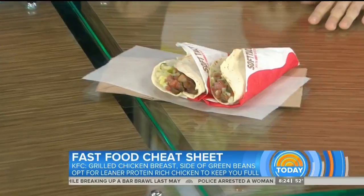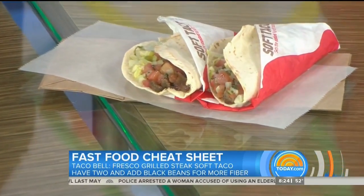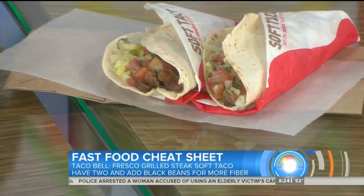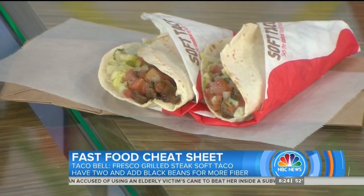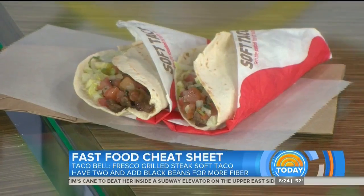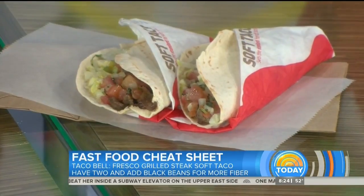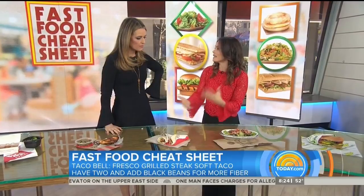Taco Bell — I love Taco Bell. Mexican food is so satisfying. These are the steak alfresco tacos. I'm not a calorie counter, but they are 160 calories each, so even if you go for two you're not going overboard. Or stick to one and add a little plant protein from an order of black beans on the side, where you're going to get five grams of fiber and a lot of antioxidants. That helps balance the meal out even better.